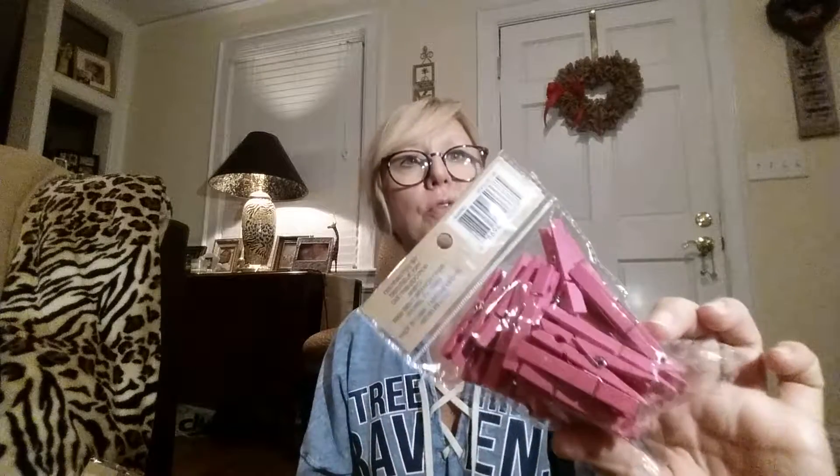I also found these clothespins that match, and I'm going to use those in my window as well. The clothespins were $1.29, regular $3.99, and you get 30 in a pack, y'all. So that's a great deal.